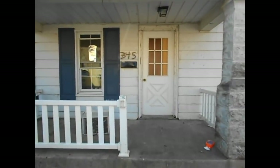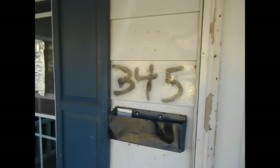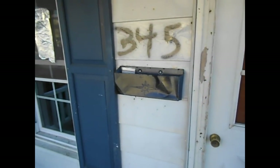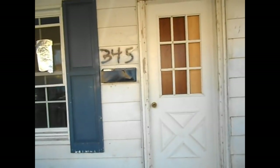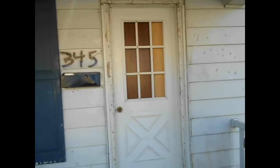I especially like how someone took spray paint and wrote the house number on here. I'm assuming the city probably got after them because they didn't have any numbers on the house — so they just grabbed some spray paint and also painted a little bit of the porch and the floor of the porch. The window is busted out of the door there.